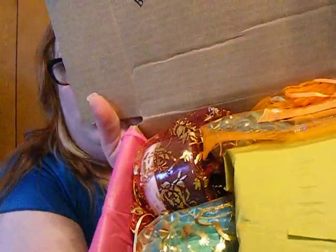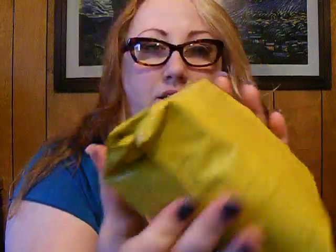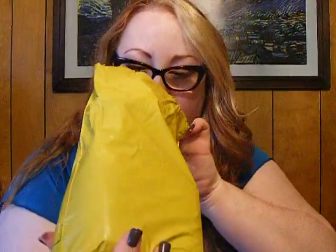So everything comes in its own little box — everything is separate. So this must be the products. I chose a combination of pads and liners. You can choose up to 25 items, and I'll count them later.